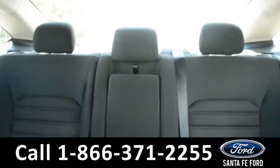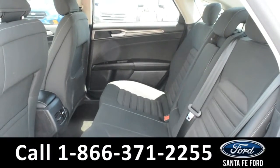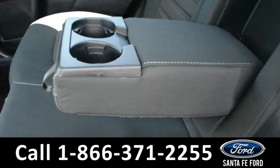Now let's take a closer look into the back row. Here's an overview of the back row. This middle seat does flip down into an armrest and two cupholders.